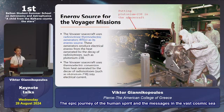Energy source: Voyagers use a radioisotope thermoelectric generator using plutonium-238. For example, here we can see a picture of two scientists installing that energy source in Cassini's spacecraft.